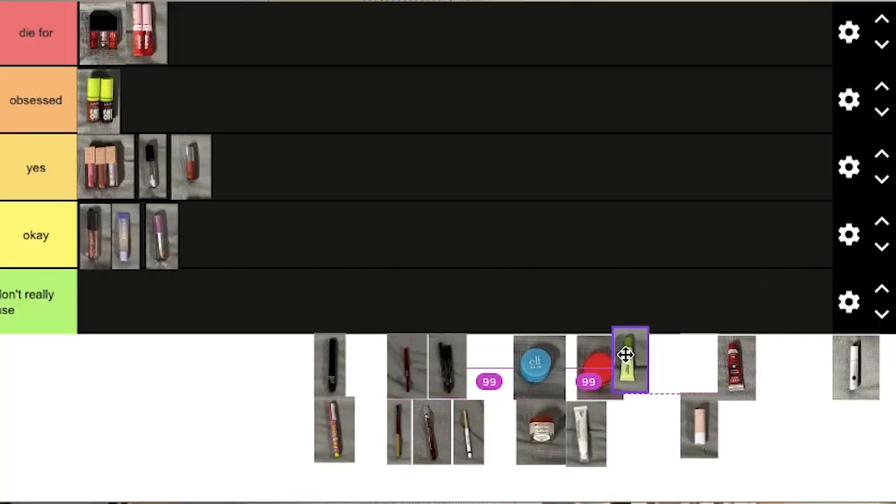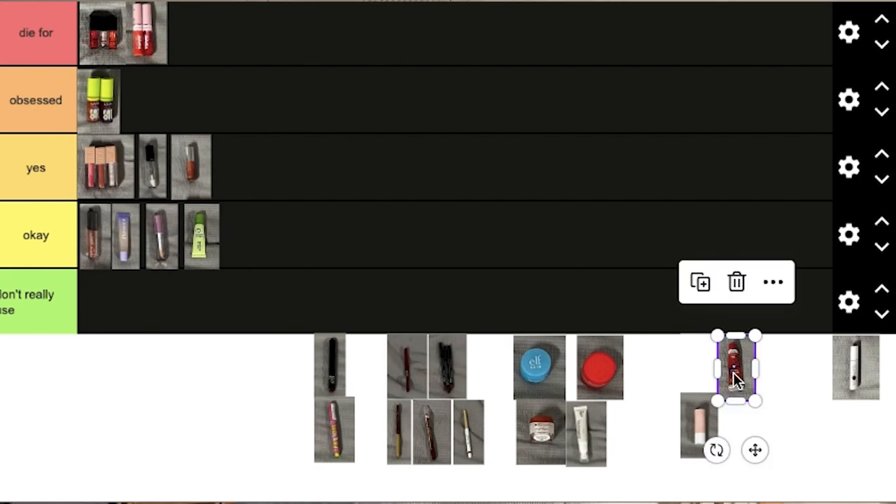These next ones are lip balms or chapsticks. I mostly use Aquaphor if I need a chapstick — these are the exceptions and the only ones I have. First, we have this e.l.f. Squeeze Me Lip Balm. These are pretty new. It's solid — I'm going to put it in okay. It works, it's a lip balm, it's nothing special. Next, we have this Burt's Bees Squeezy Balm. I'm going to put this in Don't Really Use, because it isn't that great of a lip balm. The color is very pretty, but it isn't as good as regular Burt's Bees chapsticks. She's going in Don't Really Use.